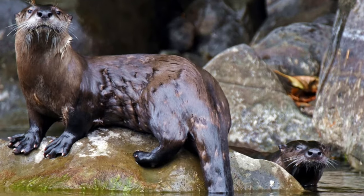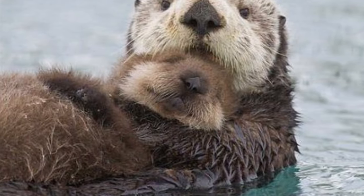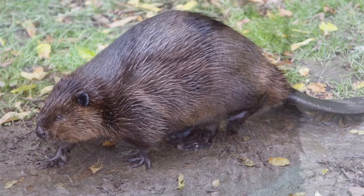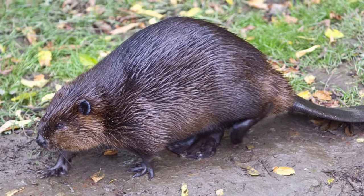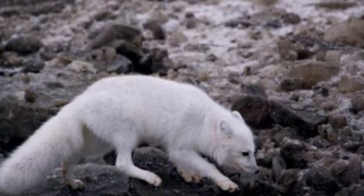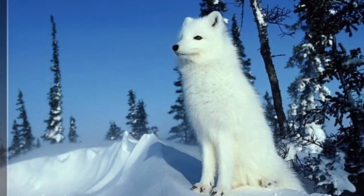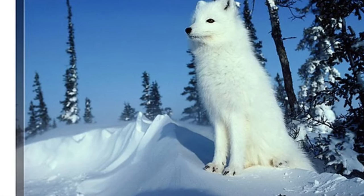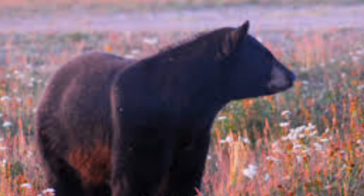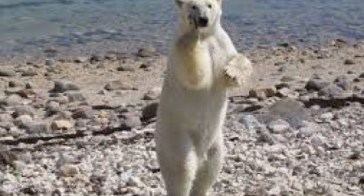In the more inland regions of the Hudson Bay lowlands, you can find otters swimming in the streams, along with beavers making their dams. The very rare white fox also calls this region home, along with black bears and polar bears.